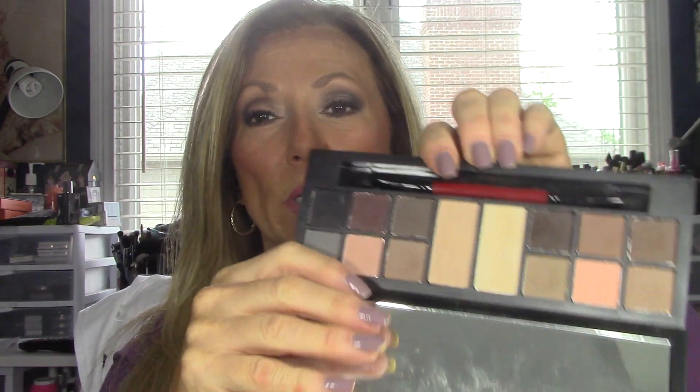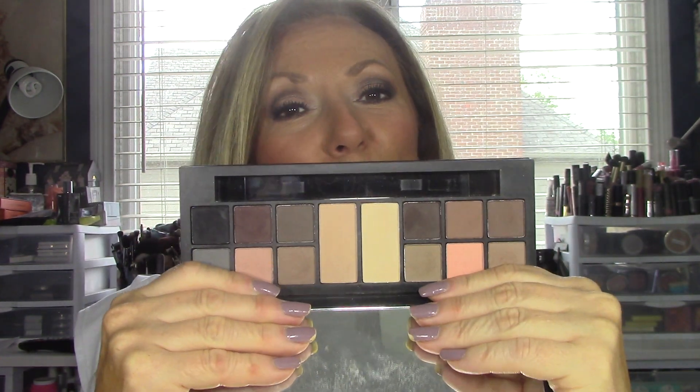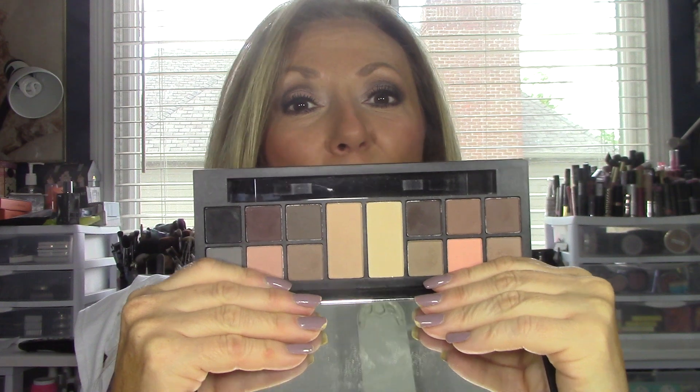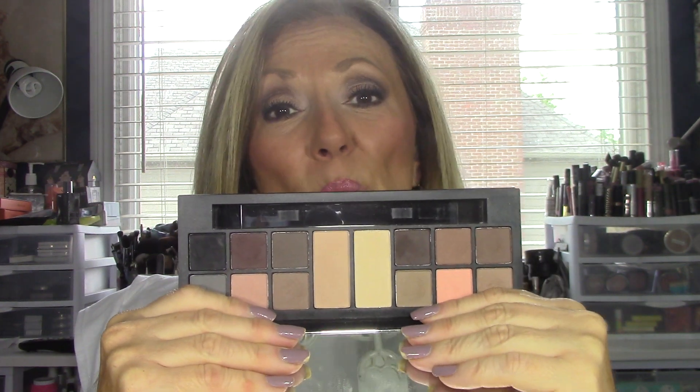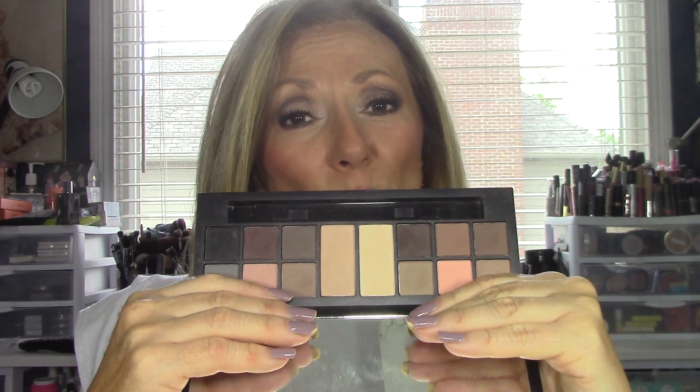Another one I've been trying for about a month and a half is the Smashbox Photo Op Matte palette. This gives you so many different options to make a great matte eye. They're very blendable and easy to work with. I've really enjoyed them — you can even use some of these as brow powders if you want. It's a great palette, great for travel, and I'm really into a lot of the matte shadows right now.